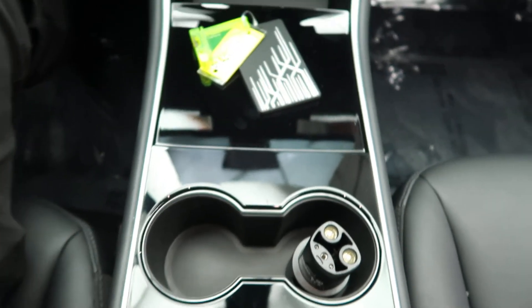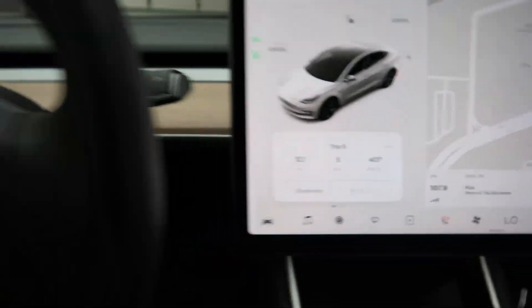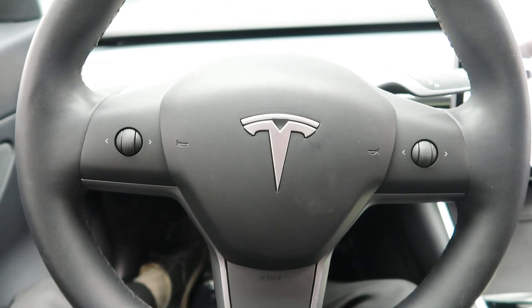Cup holders. This Tesla has 9,546 miles. If you'd like to view more photos of this Tesla Model 3 dual motor, check out FeldmanImports.com.